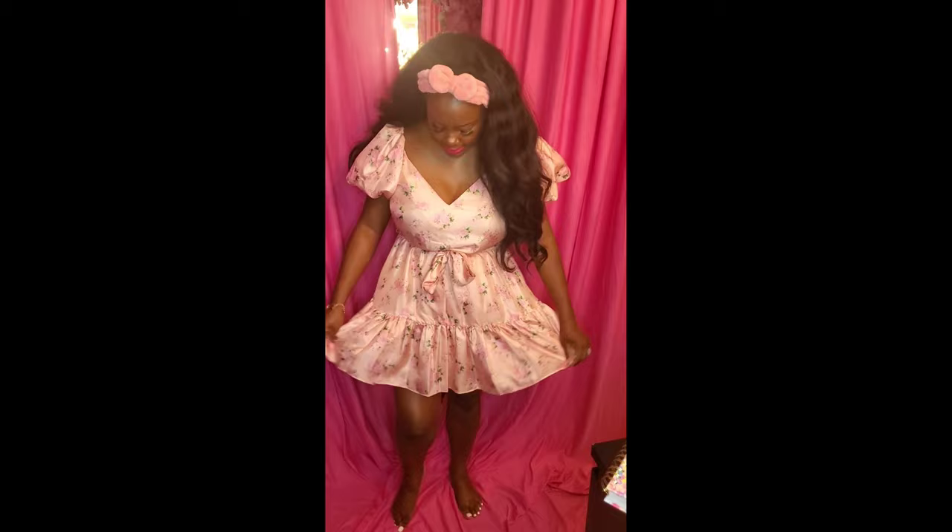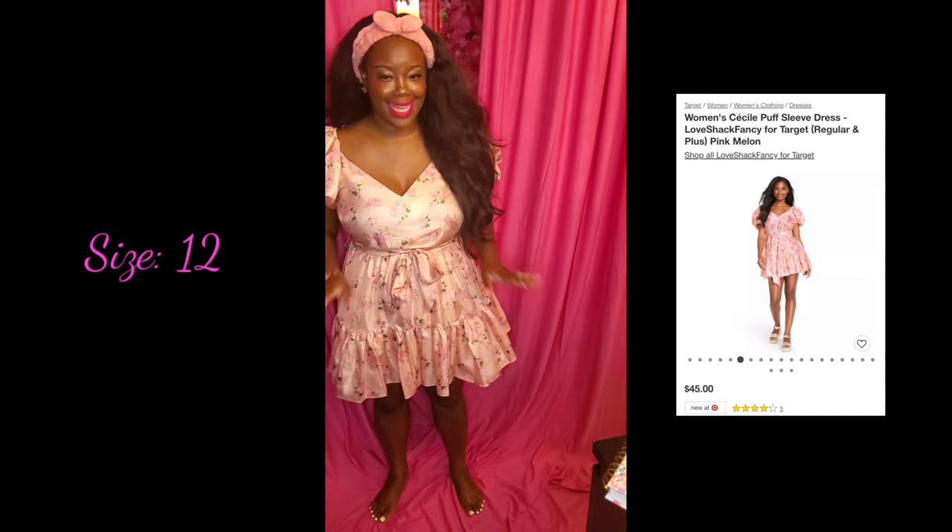Okay guys, so this is the second Love Shack Fancy dress - I love, love this dress. I think out of the two Love Shack Fancy dresses that I got, this is my absolute favorite one. It's just got these huge puffy sleeves, which I absolutely love.